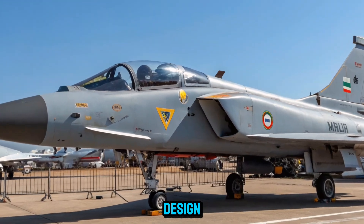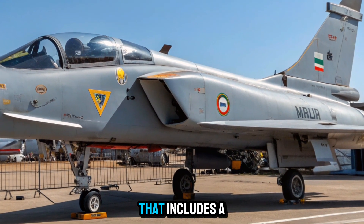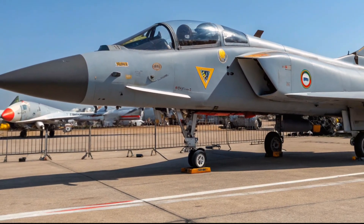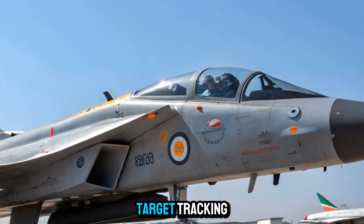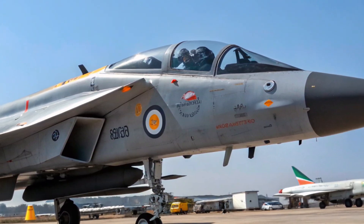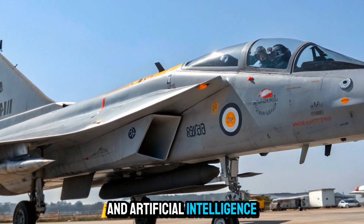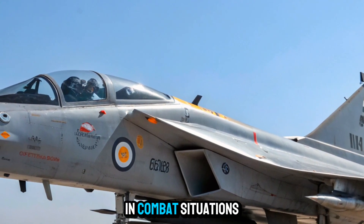Avionics and cockpit design: The Tejas MK2 is equipped with a state-of-the-art glass cockpit that includes a panoramic display, wide-area touchscreen, and a next-generation helmet-mounted display (HMD). It also features an indigenous UTTAM AESA radar, which is expected to provide multi-target tracking, high resistance to jamming, and increased detection ranges. The integration of infrared search and track (IRST) systems, advanced electronic warfare suites, and artificial intelligence-based support systems will allow the pilot to make quicker and more informed decisions in combat situations.